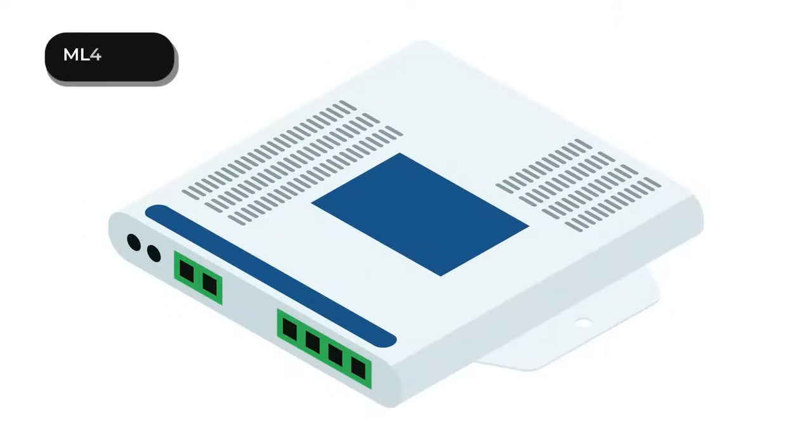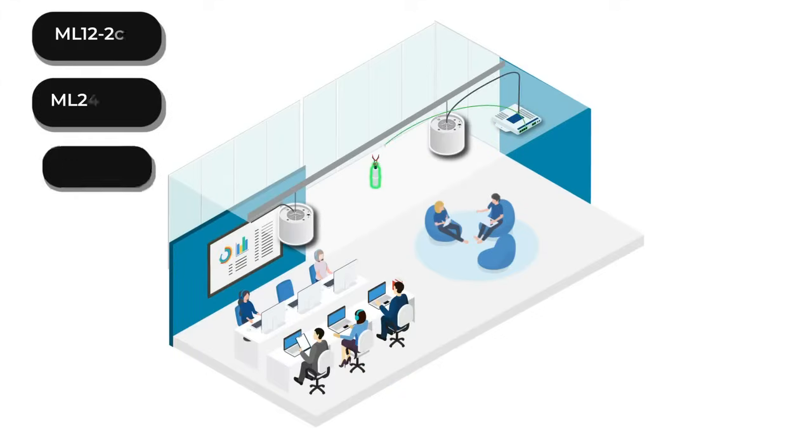The ML-Series consists of compact, network-ready controllers ideal for decentralized, multi-zone sound masking systems, and is available in three variations, providing flexibility for sound masking projects of any size.